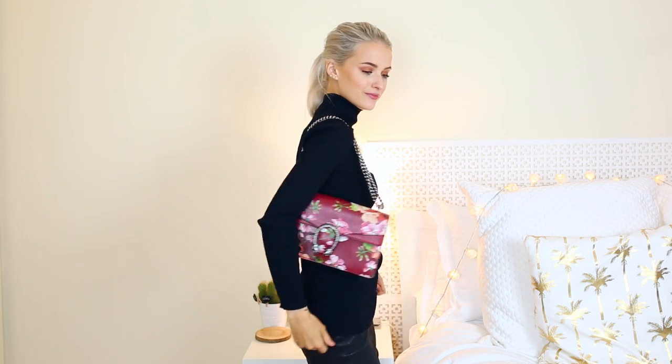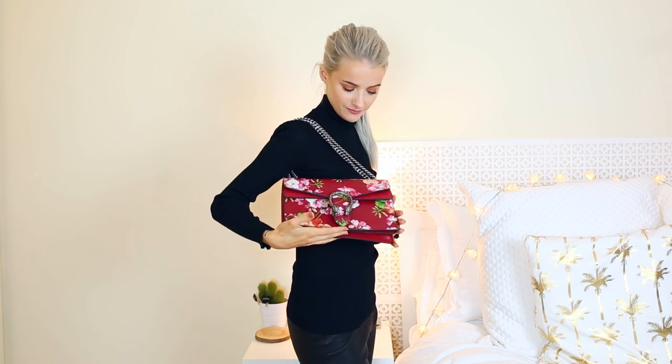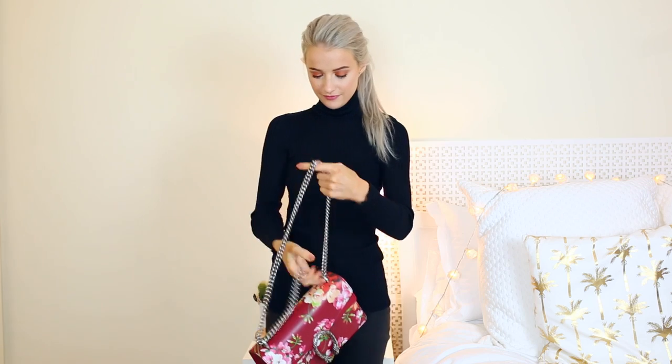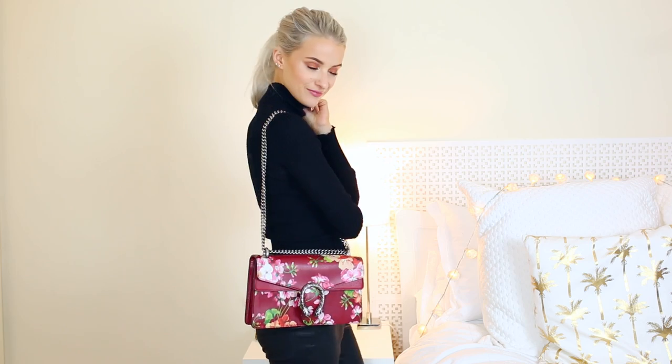Another bag I got in duty-free — so about 20% off — is the Gucci Dionysus in the raspberry floral print. I'm not even sure if you can still get it but I'll try to leave a link below. I'm so glad I got it in time because it's one of my most prized bags. The colours look so elegant and sophisticated — it's quite bright and colourful but still feels timeless.